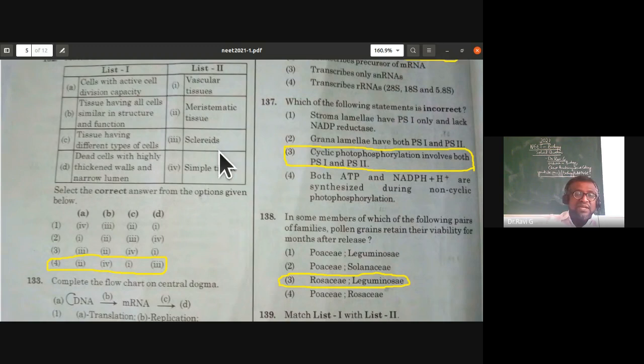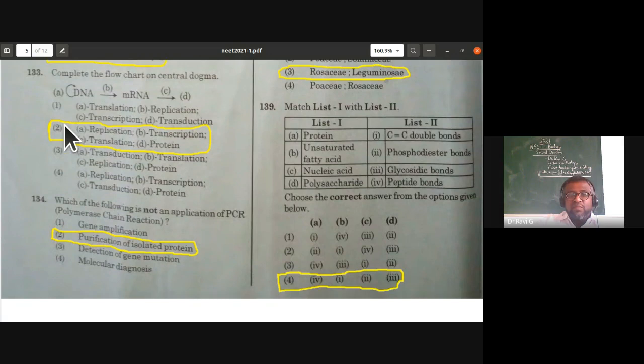From molecular biology — the central dogma: DNA undergoes self-replication (A = replication); DNA synthesizes mRNA (B = transcription); mRNA undergoes translation to produce proteins (C = translation; D = protein). The second option is correct — A is replication, B is transcription, C is translation, D is protein.